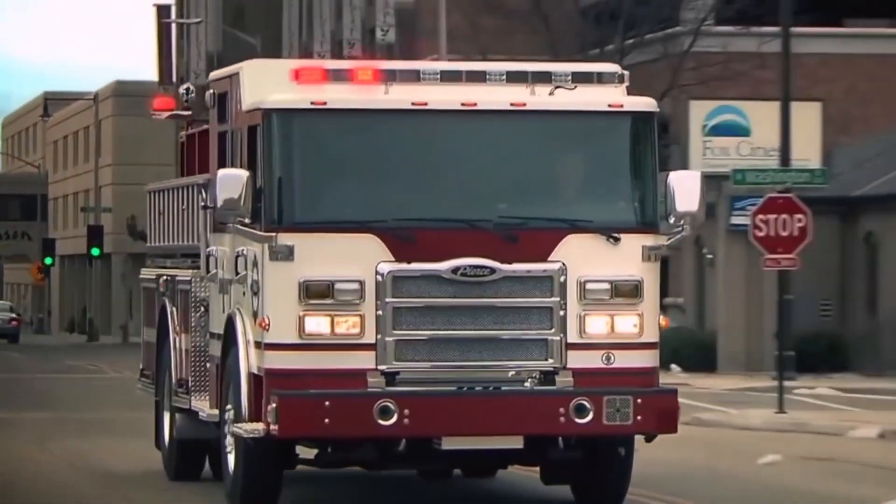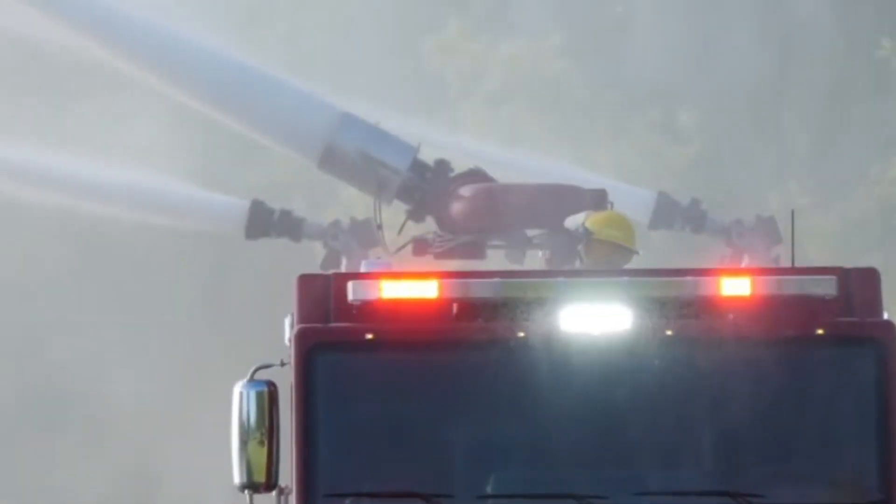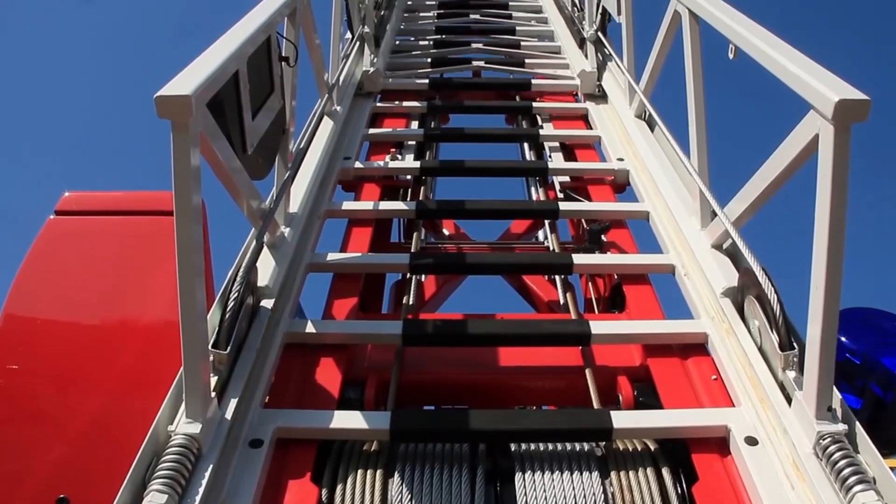Fire trucks are real-life heroes on wheels. They help protect us and save the day when there's a fire emergency. Are you ready to learn about the amazing types of fire trucks and their important uses? Let's dive right in.